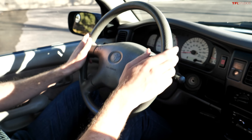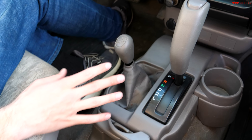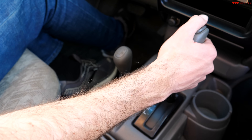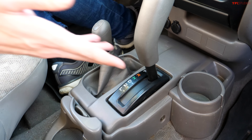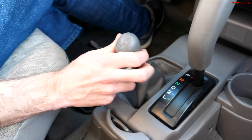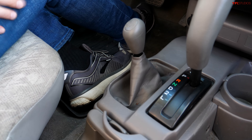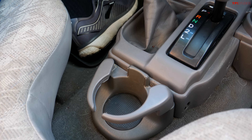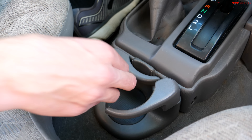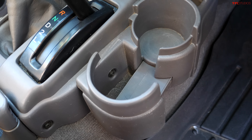Moving to the center console: basic heat and climate controls, fan controls, working air conditioning and heat, direction of airflow. It does have an aftermarket head unit and a little cubby. Below that is the transmission and transfer case. We bought an automatic-equipped truck — a four-speed automatic — so that more people can drive it easily, and it's actually not a bad transmission. To the left is the four-wheel drive selector: two high, four high, and four-wheel drive low.